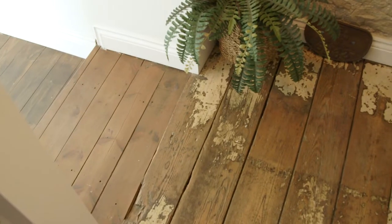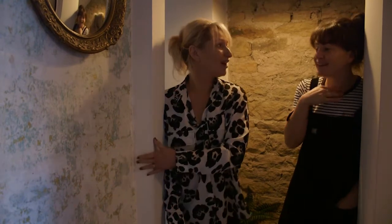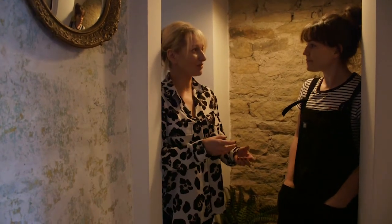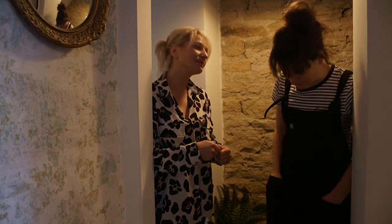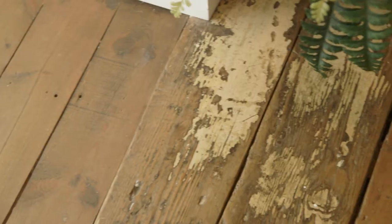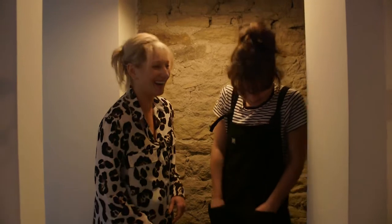Sometimes it's not about what you do, it's about what you don't do. Leaving some of the floorboards with the original paint on and this beautiful wall - some people will be horrified by it, but we loved it. We lifted all the carpets and took all the wallpaper off, and when we saw it we just absolutely loved the colors and the textures. It's about celebrating the rawness and the natural finishes rather than trying to cover them up and create something perfect - celebrate the imperfections.